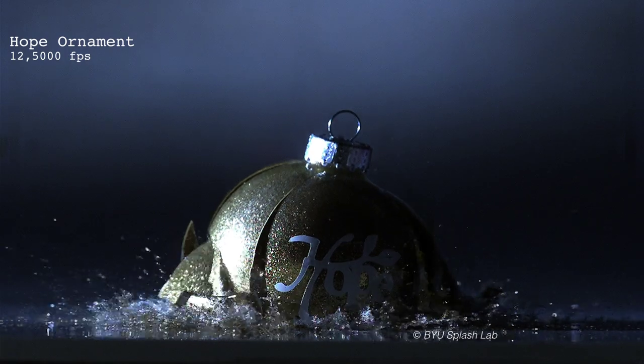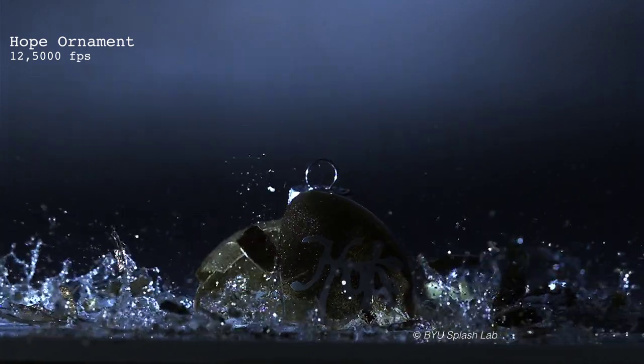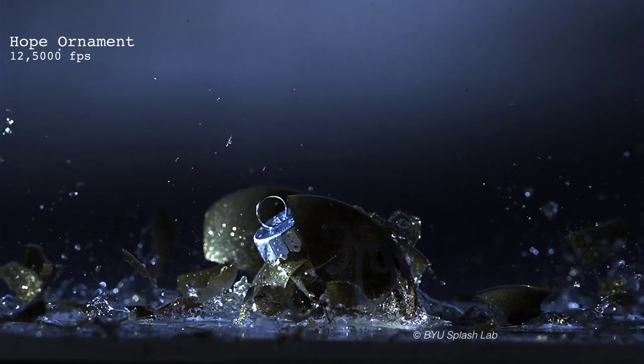So it's crushing hope here, but luckily, hope kind of survives there. All is not lost.